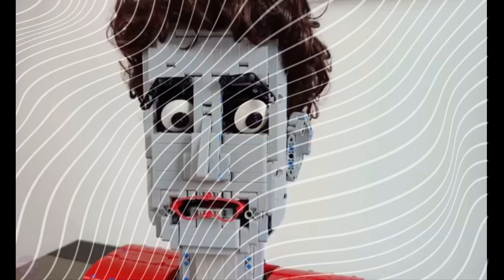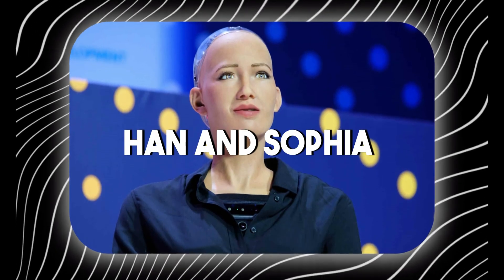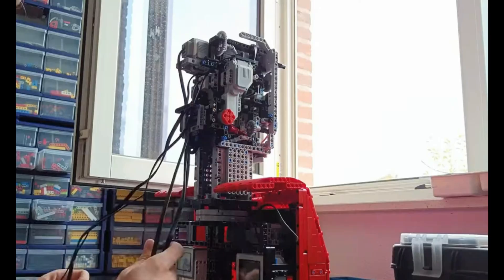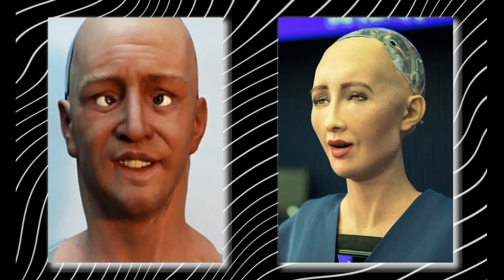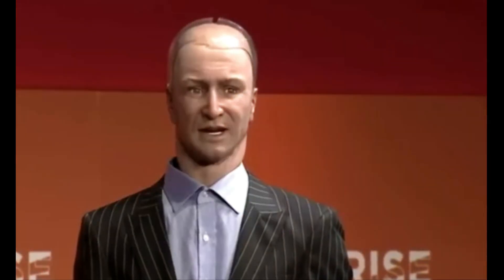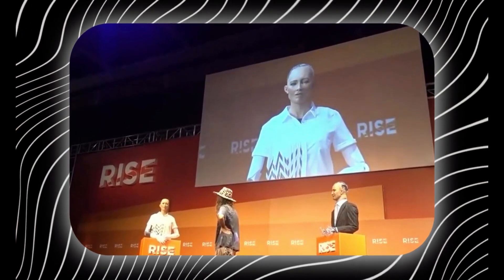At the Rise conference in Hong Kong, Hanson Robotics robots Han and Sophia even held a debate about the future of humanity, showcasing incredible advancements in realistic humanoid robots. These robots are so lifelike they can appear to be engaged in a real conversation. The discussion tackled thought-provoking topics: the robots debated human limitations, the potential of robots, and the future of our coexistence. Han challenged the audience by highlighting ethical concerns about human behavior, while Sophia emphasized the potential for human-robot collaboration. They even delved into pop culture, expressing their love for science fiction while finding reality shows baffling.